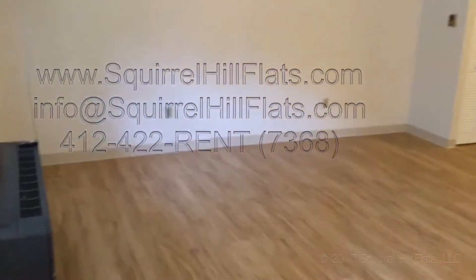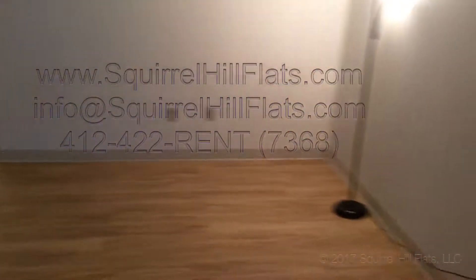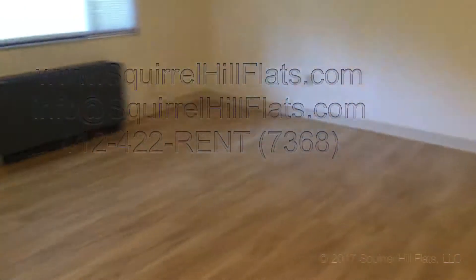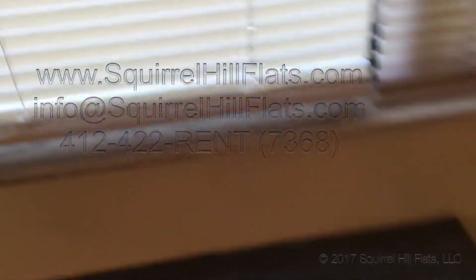Here is the living room. This is a one bedroom apartment. As you can see, it's a very spacious living room. There are brand new hardwood floors. Very bright living room. There's also an air conditioner with a remote control.